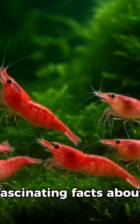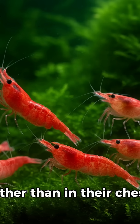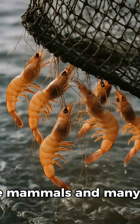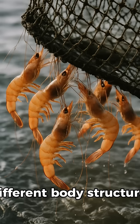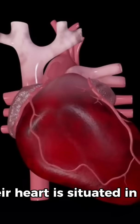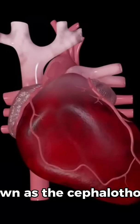One of the most fascinating facts about shrimp is that their heart is located in their head rather than in their chest. Unlike mammals and many other animals, shrimp have a very different body structure. Their heart is situated in the thorax, which is covered by the heart-protective shell known as the cephalothorax.